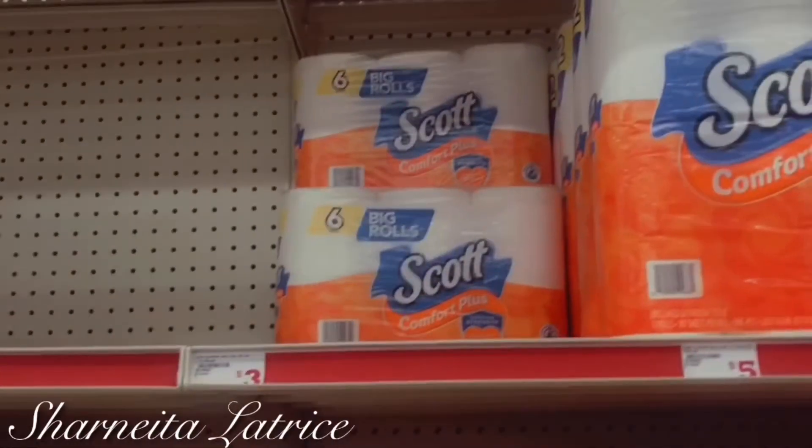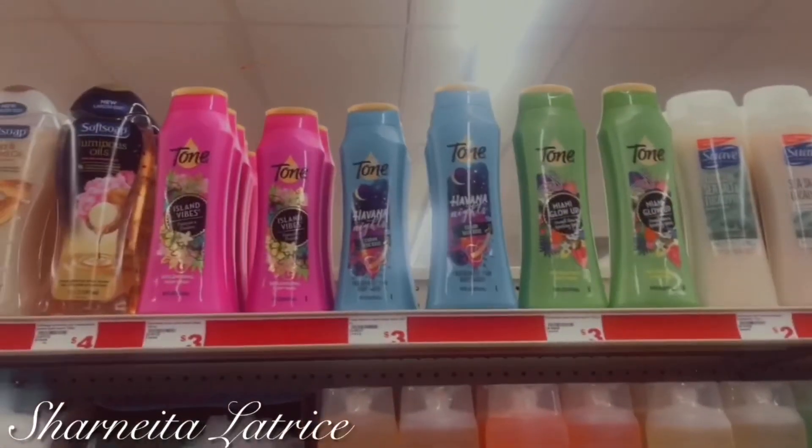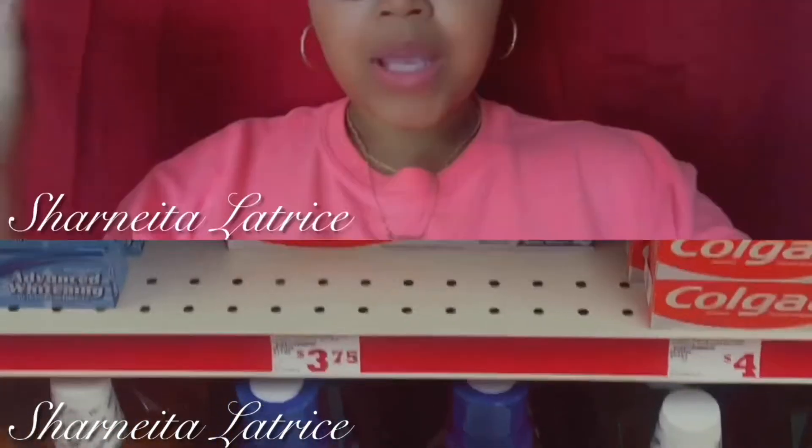Since I've made it to the store, I'm going to get two of the six big roll Scott tissue packs — they're three dollars each, and I'm getting two dollars off, so I'll get two for four dollars. The Tone body wash was buy one get one free. Lastly, we have the multi-pack of Colgate toothpaste.